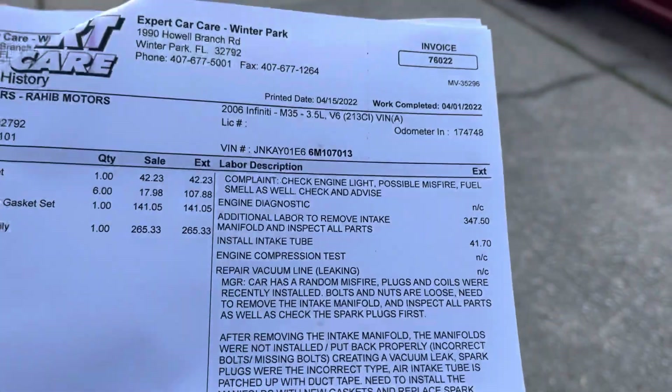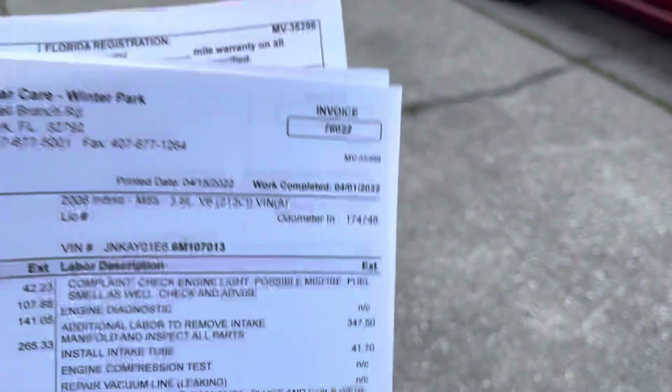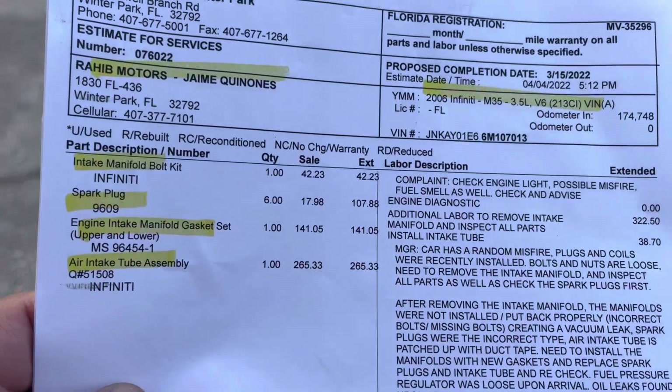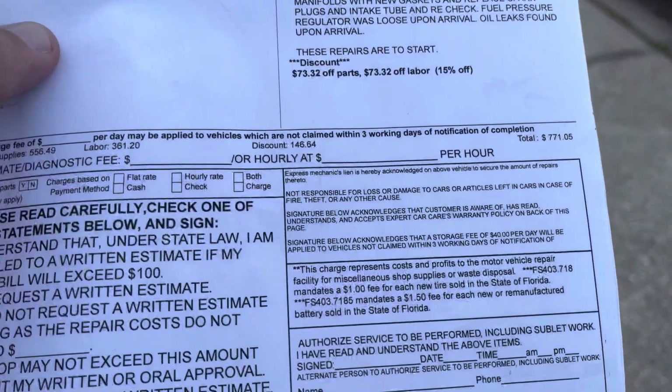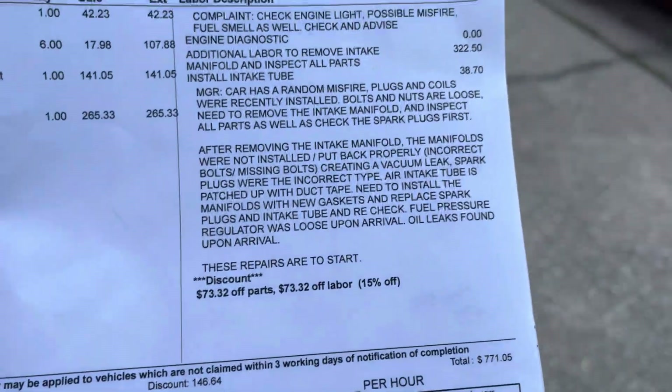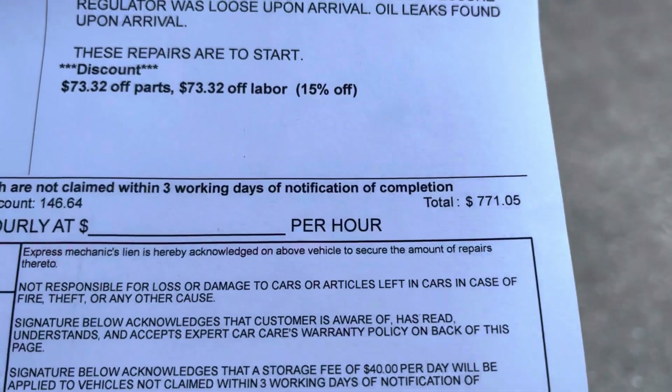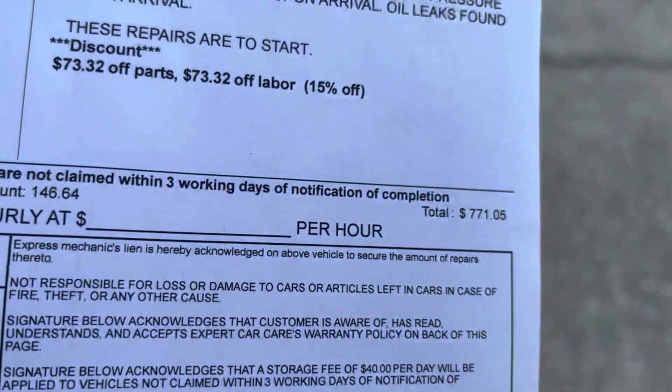So the total bill came to $799. When you add the taxes and everything, it was $791 dollars.